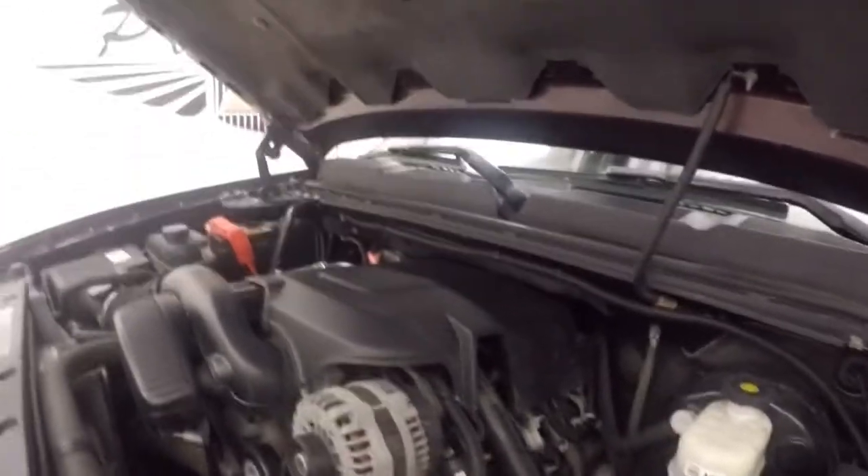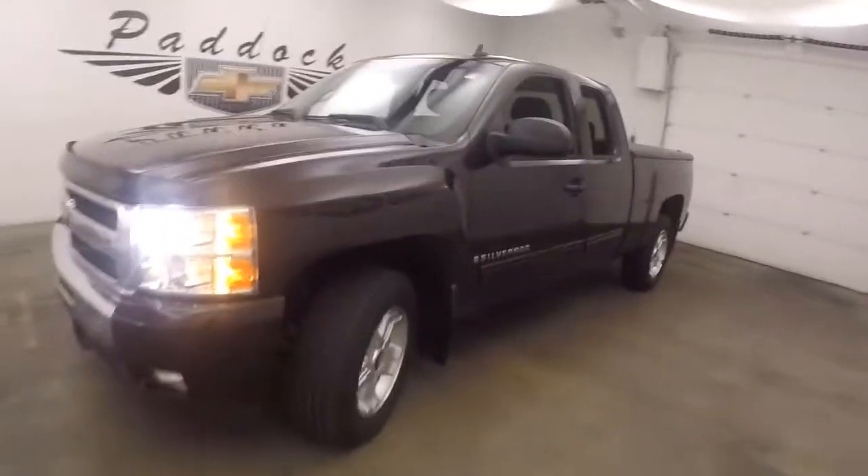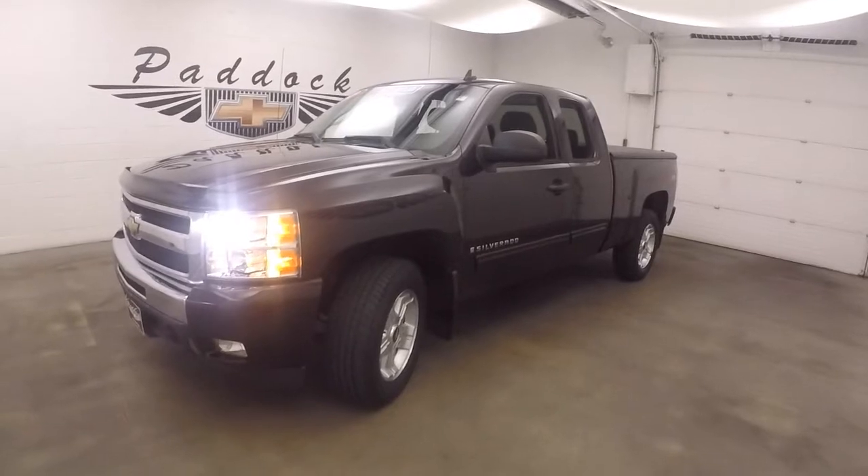Nice and strong, plenty of power. Ready to haul or tow whatever you need. The 2009 Chevy Silverado 1500.